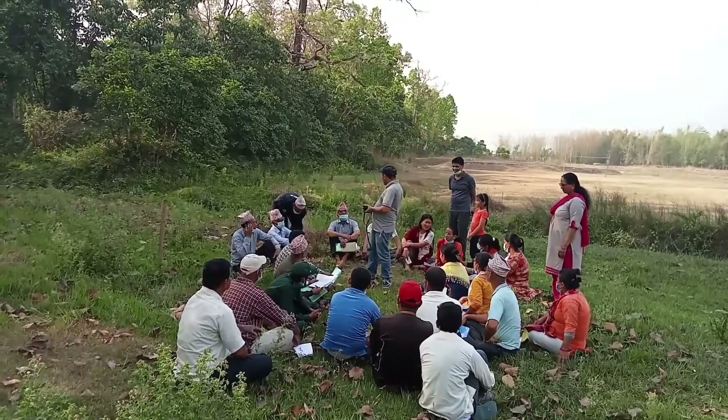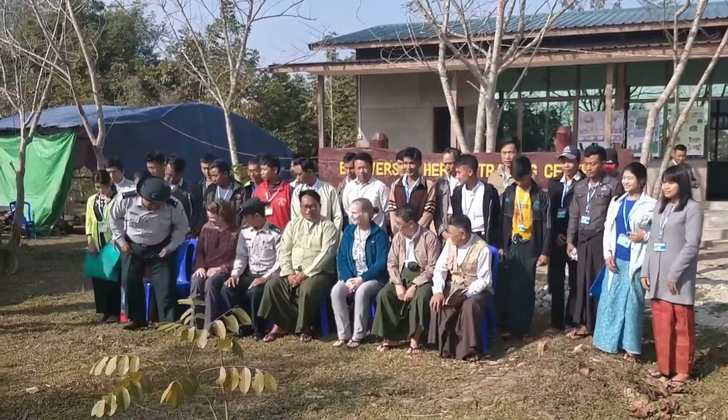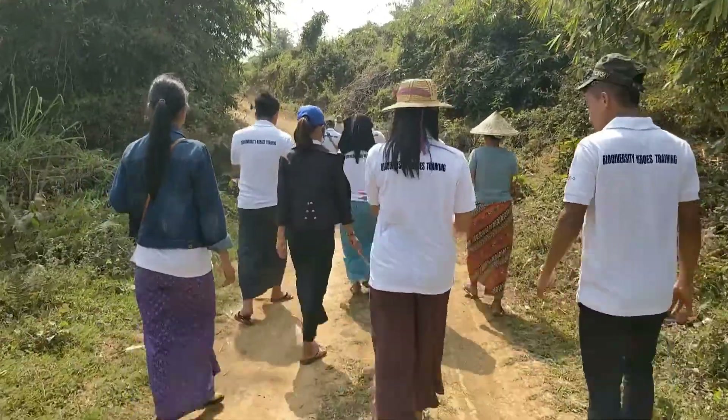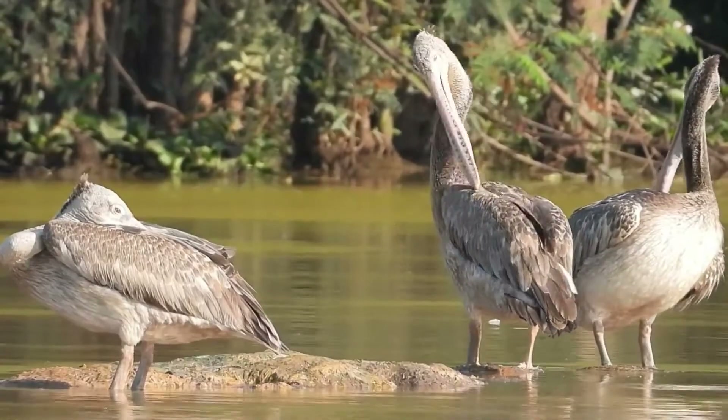In this approach, biologists and villagers work together. The combination of international scientific knowledge and local knowledge can be really powerful. For a project to be truly community-based, the local people have to manage or co-manage it, and a true community-managed wildlife sanctuary isn't just a fantasy.